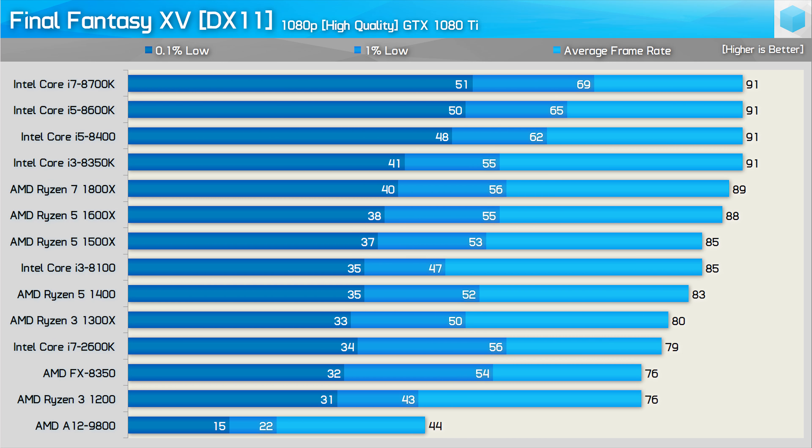Starting things off we have the high quality results at 1080p — this is the maximum quality preset which has all the GameWorks features enabled. Here the GTX 1080 Ti created a system bottleneck with an average of 91 fps, quite shocking to see such a high-end GPU limited to less than 100 fps at this relatively low resolution. Focusing on average frame rates, we see that the Ryzen processors all perform very well in relation to the Intel 8th gen CPUs, though Intel is being limited by the GTX 1080 Ti here.